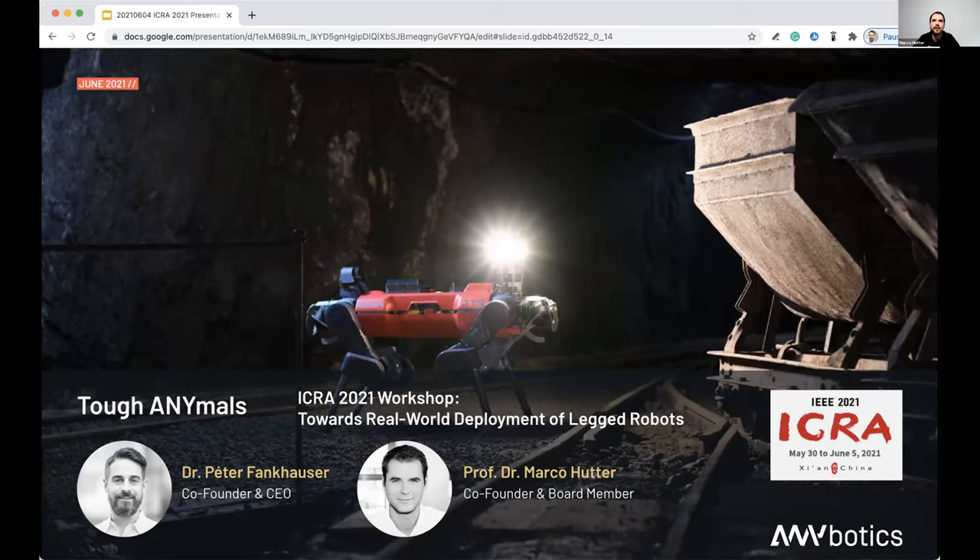Thanks a lot, Christoph, and also thanks to all the organizers. I think it's an amazing workshop and there were truly impressive talks today. Too bad we can't meet in person. We decided to split the talk in two parts: first, Peter will give some insights into how we realized product-level legged robots and how we commercially apply them today, and then I'll be doing the second part — a deep dive into research findings and challenges.